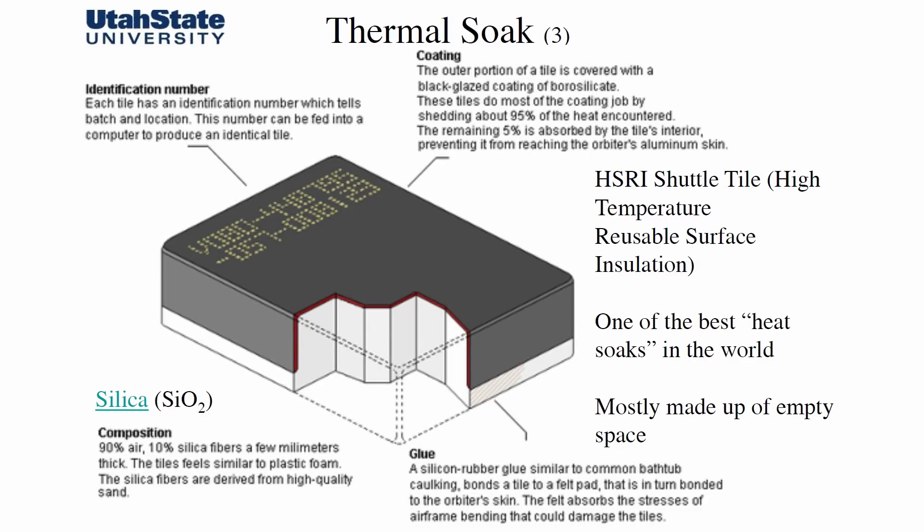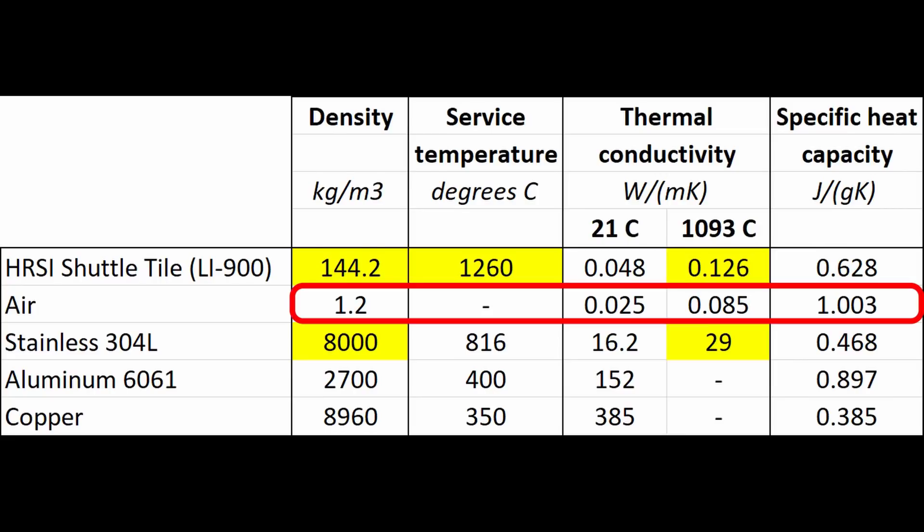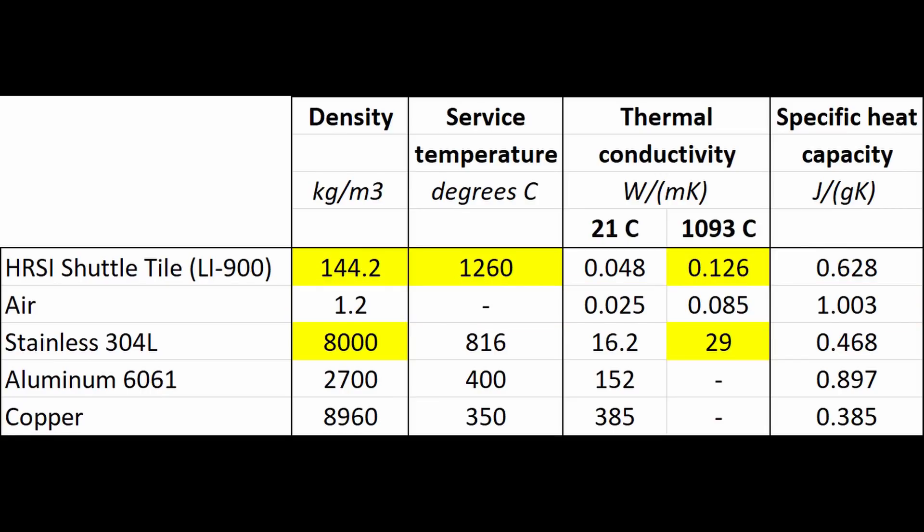Now let's talk in detail about the incredible properties of the Space Shuttle's high-temperature reusable insulation tiles, or HRSI for short, which covered the whole underbody. A good thermal shield has to have high specific heat capacity, low thermal conductivity, and be able to withstand high temperatures. When we compare materials in a table, we can see that the lightest substance is air, which also has the lowest thermal conductivity and highest specific heat — the perfect insulator. But to use it, it has to be trapped, and that is exactly what the Space Shuttle tiles, which are 90% air, are doing. The metals with the highest thermal conductivity are copper and aluminum, which is also why they are commonly used as heatsink materials.